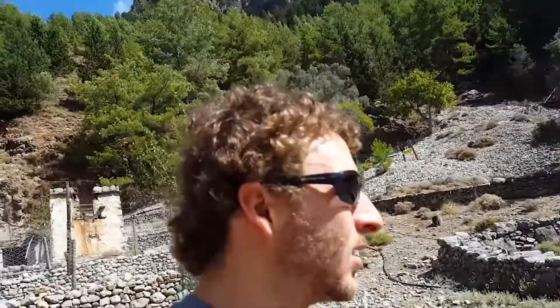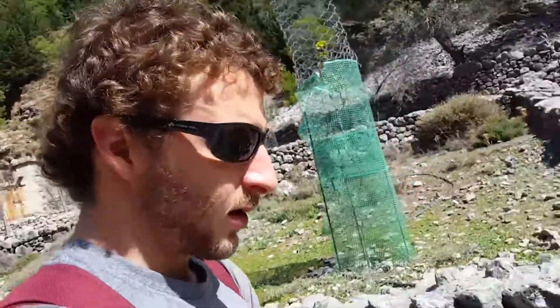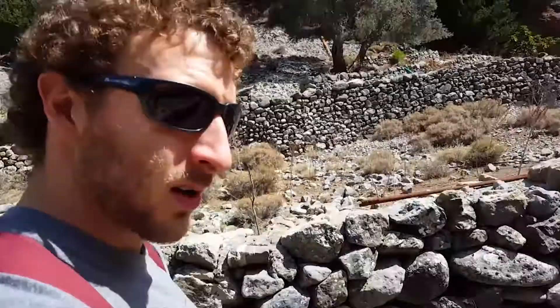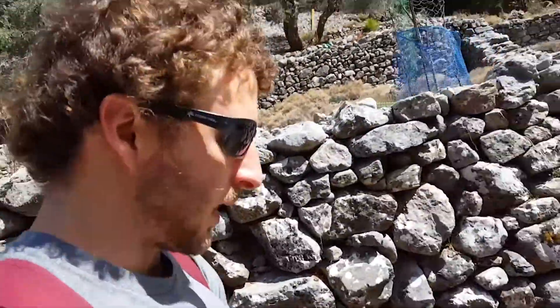There are some goats just hanging around. They're called kri-kri — the Cretan wild goat. It's the largest mammal found in Crete. They're just hanging around this area eating food from people. You can see it's a lot of stone stuff here. This is the most grass I've probably seen in this place. Pretty neat.